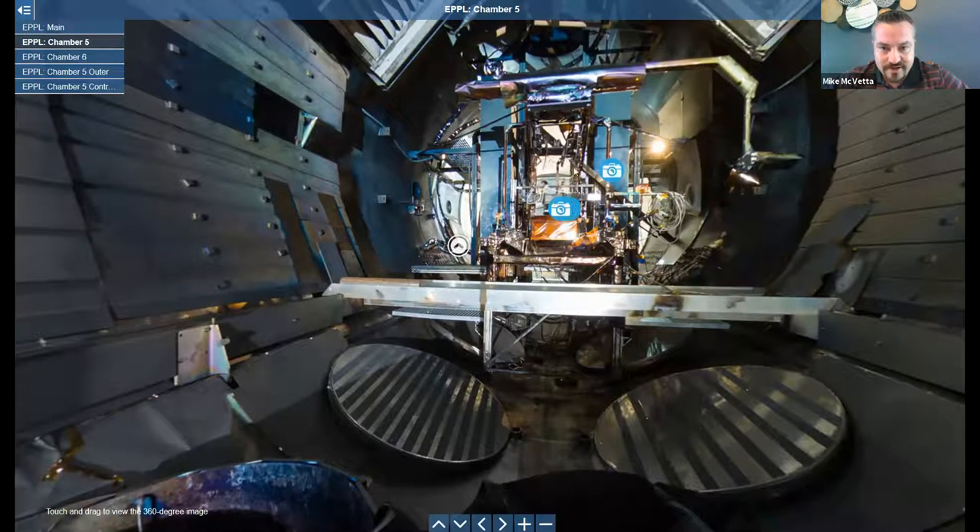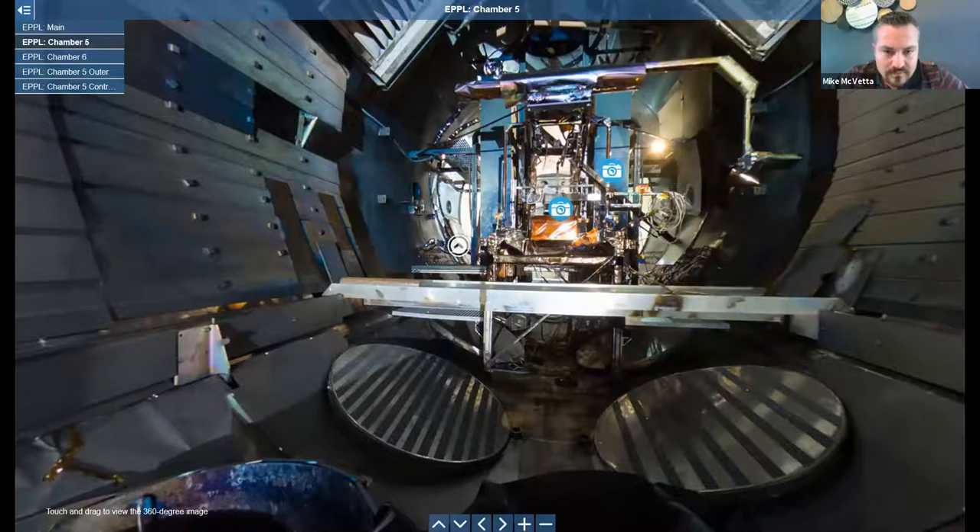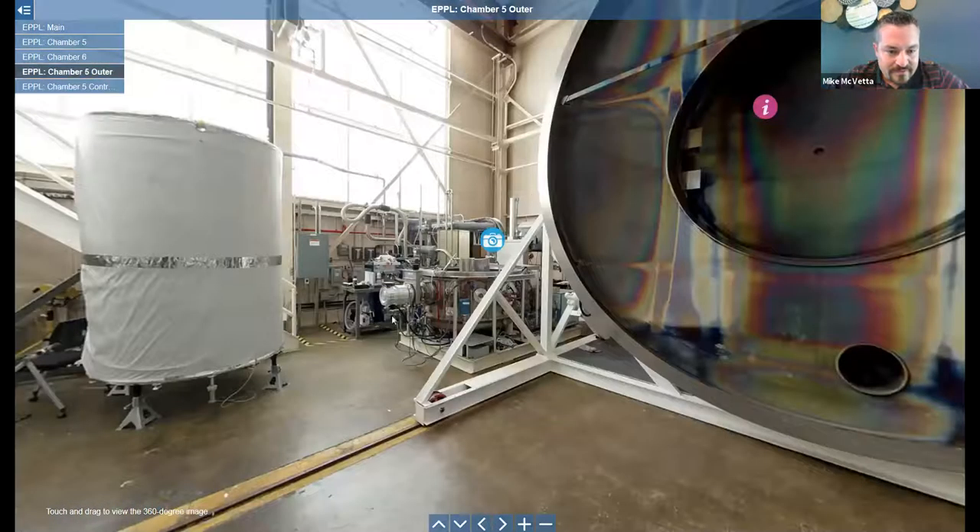If we pan around to the other end of VF5, this is our thrust stand and diagnostics package. Generally the thruster sits right here in the middle. This arm up top can move in and out and it's on a rotary stage. Here is a 200 kilowatt thruster that we tested about a year and a half ago in VF5. Our typical thruster size is around 12 and a half kilowatts, so this thruster was so large that we had to create a whole new thrust stand and test setup just to test it.